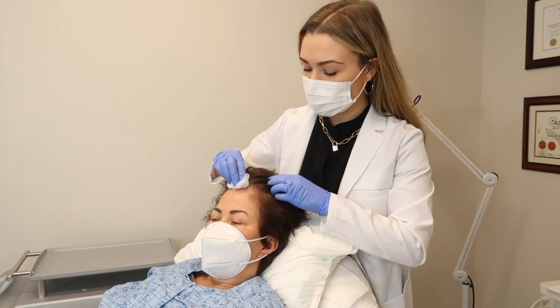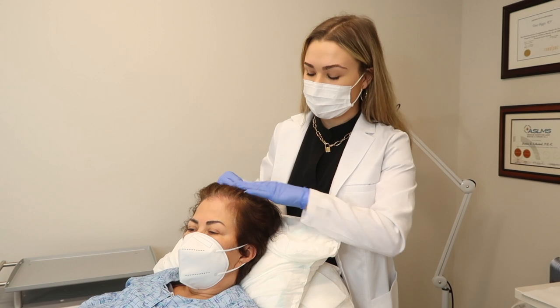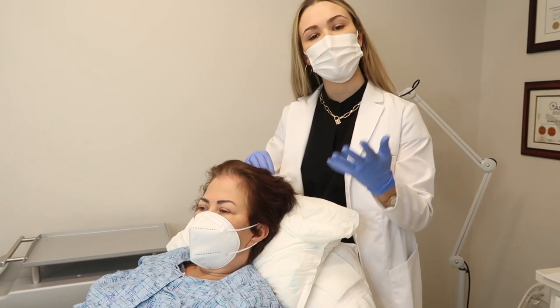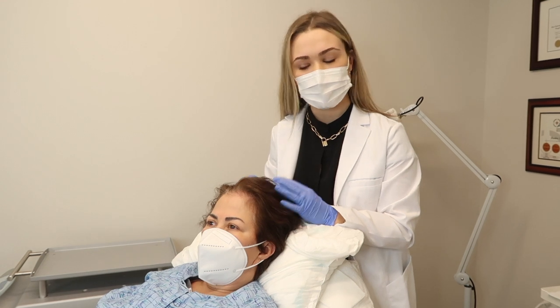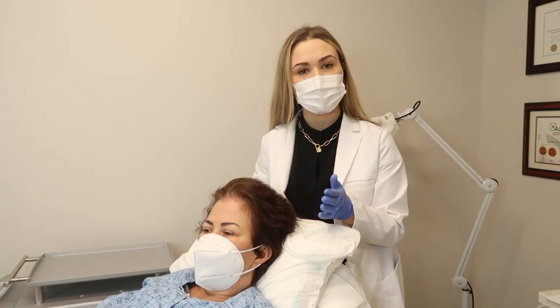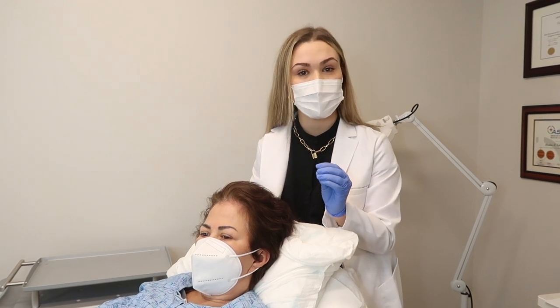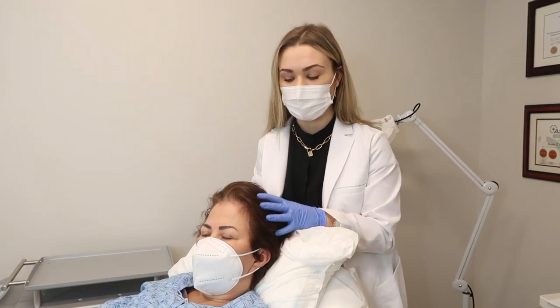We are all done with our treatment here. As you can see, the scalp looks pretty normal. A little bit of discomfort but it shouldn't be anything too crazy. We're going to have her do one treatment every month for four months, and over that time she will notice little baby hairs start to grow and the hair she does have just thicken a little bit.